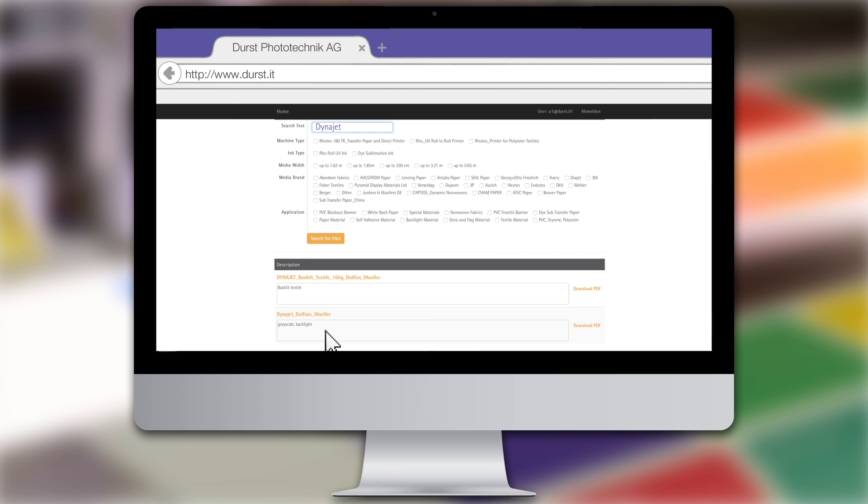You can also contact our Demo and Application Center directly. Our close communication with customers drives us to constantly optimize our products, as for example the now camera-based double-sided printing feature.